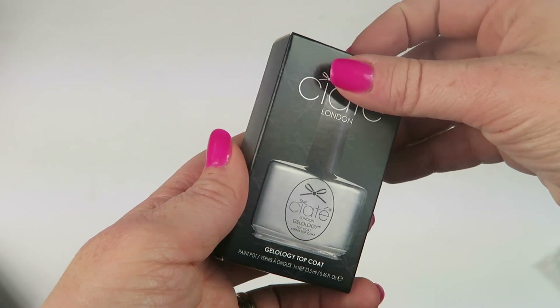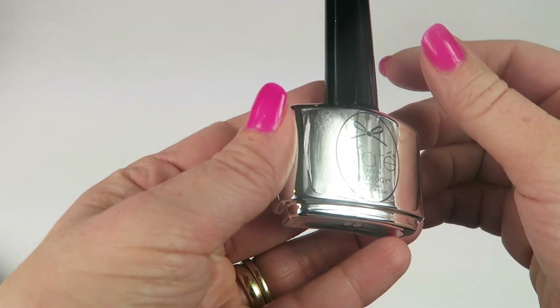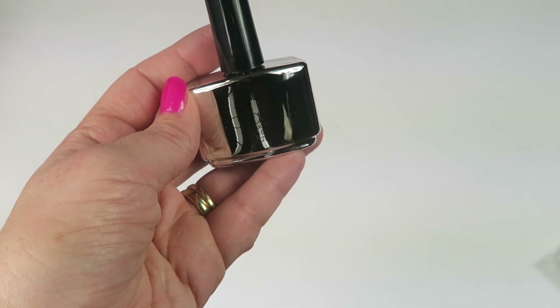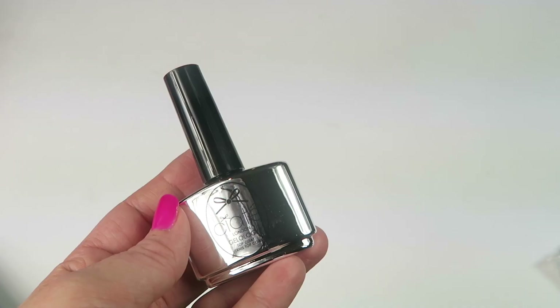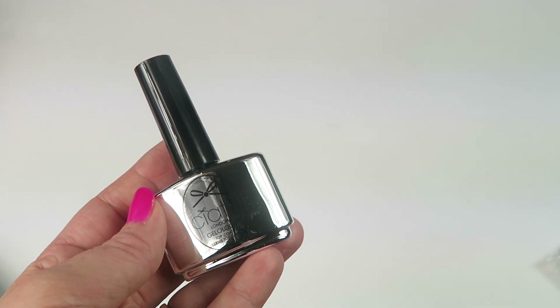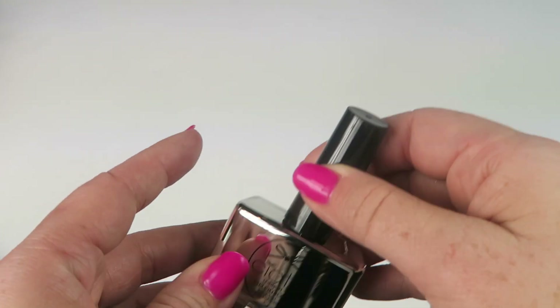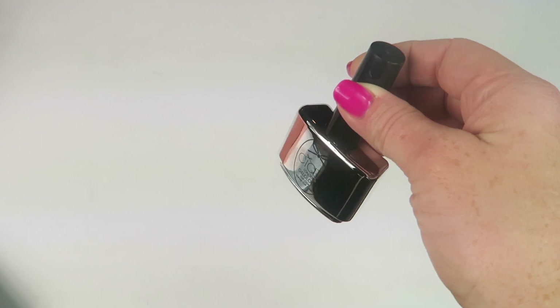First item — this is Color London Gel-ology top coat. You put this over your regular top coat and it makes it look like a gel polish, which is cool. Something very usable — I have like 300 nail polishes, so I'm glad it's something pretty unique.